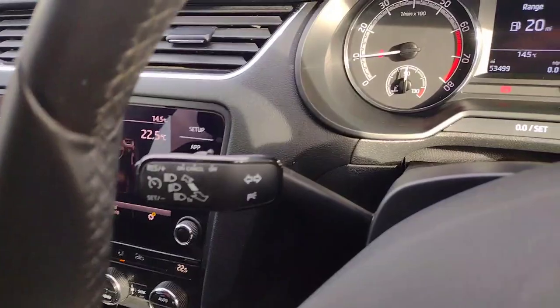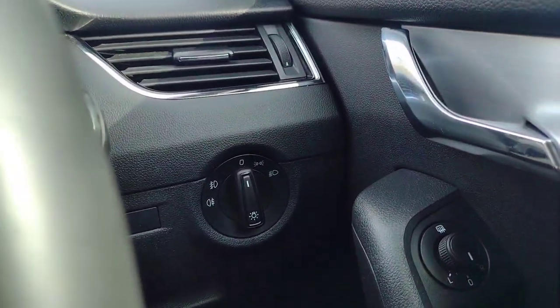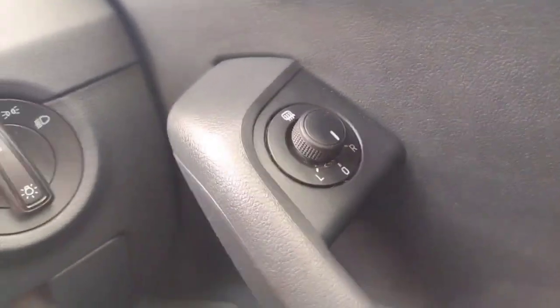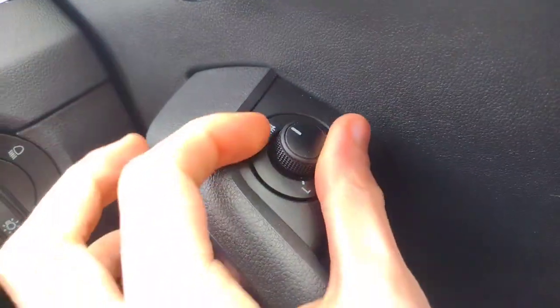We've got cruise control and the indicator stalk there, wipers there, and lights with front and rear fogs. All electric window adjustment as mentioned, with mirror controls. The mirrors are manual folding, however they have the electronic heating element.